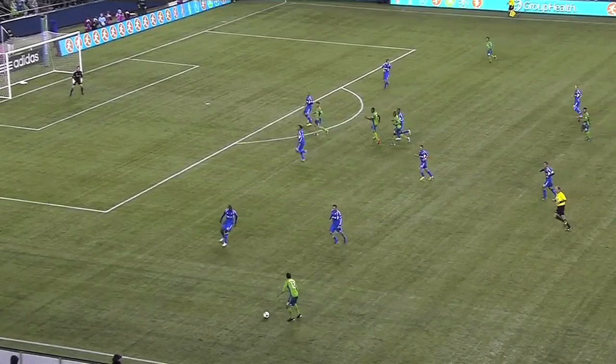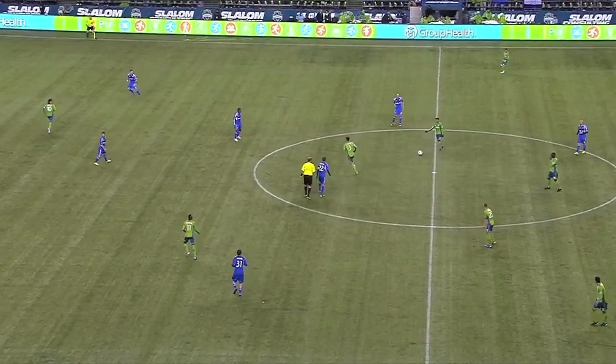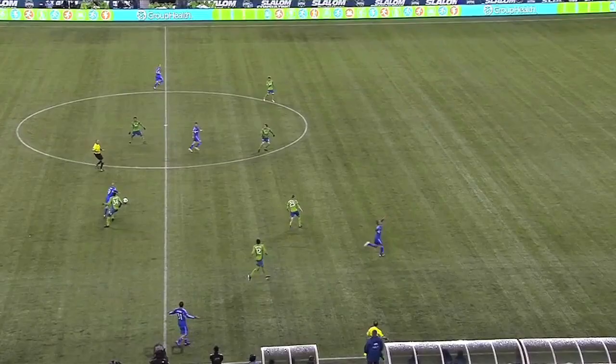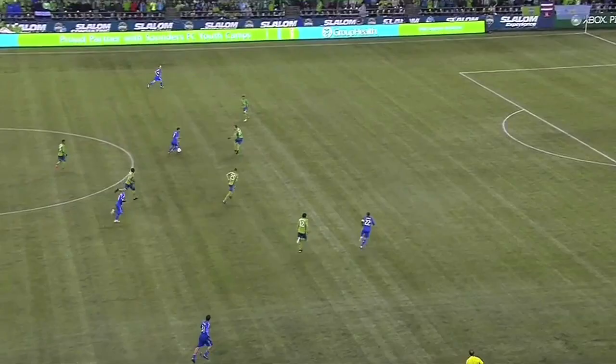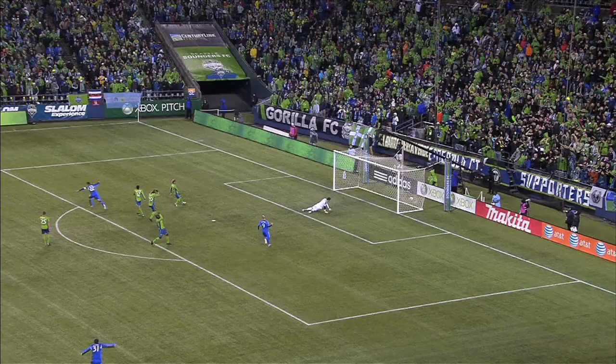For Montreal, the similarity is that they played a very, very deep line, inviting the Sounders forward, and then hitting them on the counterattack. That is old-school Italian soccer, and that's where we're going to begin. This is an example of how deep Montreal typically played, sitting maybe 30 yards from their own goal. Here's Seattle in a similar situation with the ball in a similar spot in the field — they're at least 10 to 15 yards higher up the pitch. Obviously, that left Montreal with plenty of space to run in behind the Seattle defense, should they be able to ignite the counter.